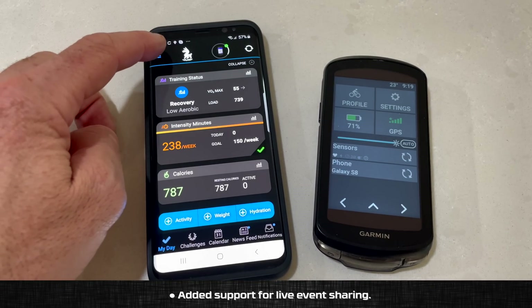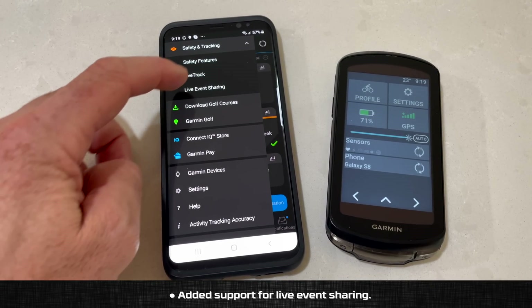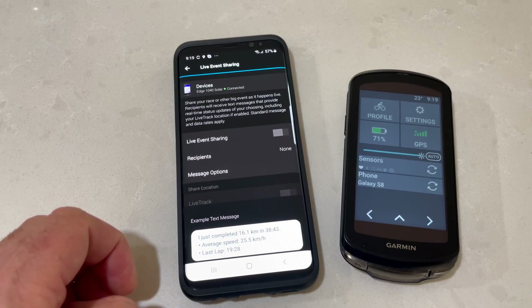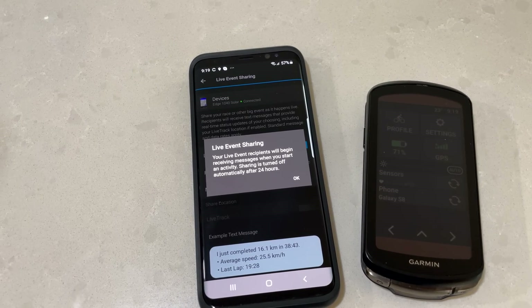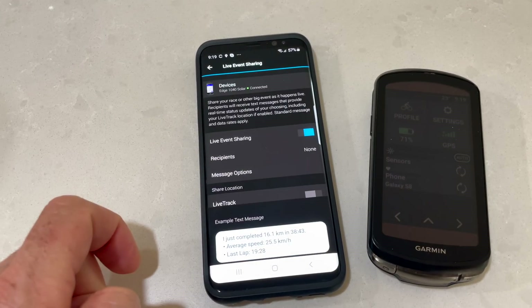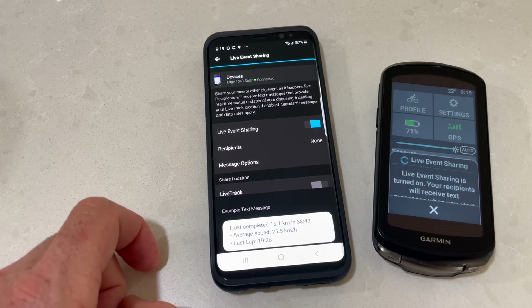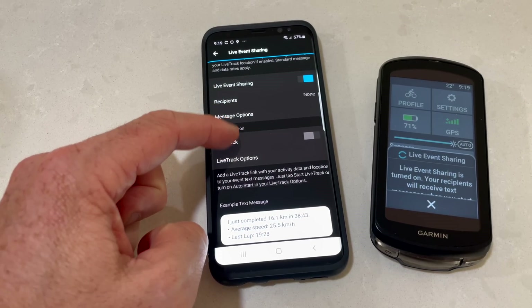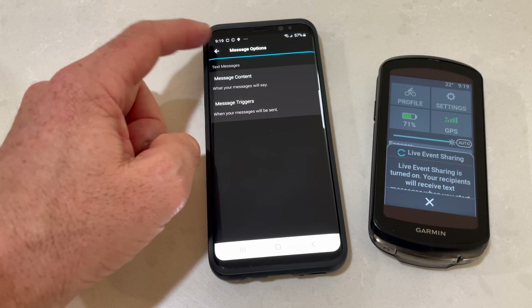Added support for live event sharing appears to be Android only. Here is an Android phone connected to the 1040 — we go to Safety Tracking > Live Event Sharing and here is all the configuration available. Turn that on and as you start your event it will begin sending out messages automatically. Garmin doesn't have the ability to send messages via an iOS or Apple device, so this appears to be limited to Android only for now.